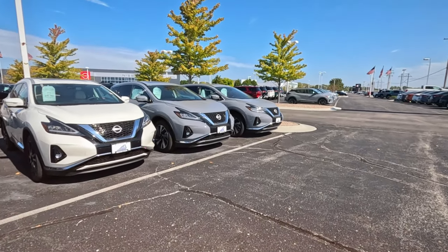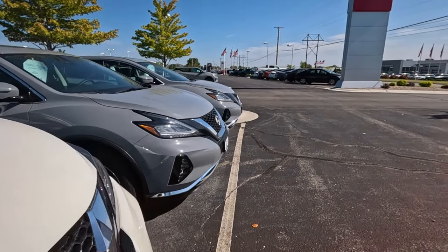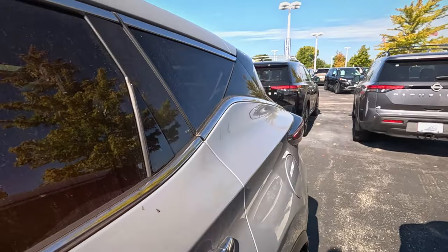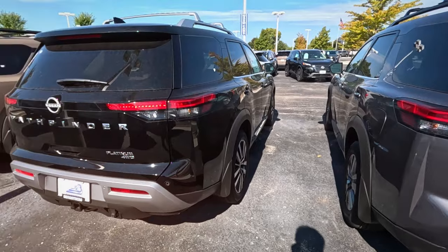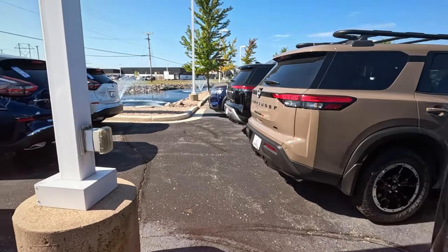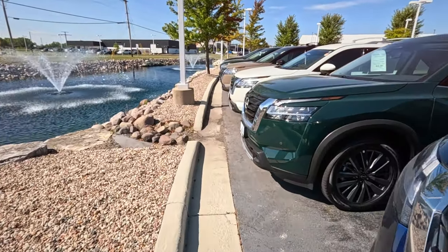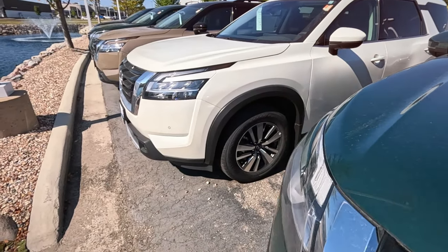More mid-size SUVs basically — the Murano, they are everywhere. Mid-size SUVs, that is. The Pathfinder's got a little different look. Looks like the back of a Range Rover though. I like the back of the Range Rover. Pathfinder.